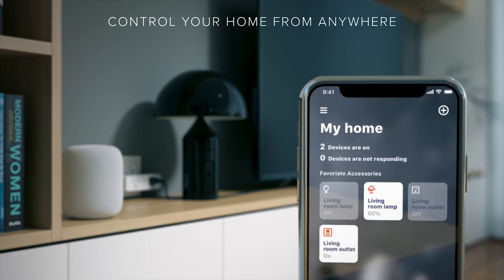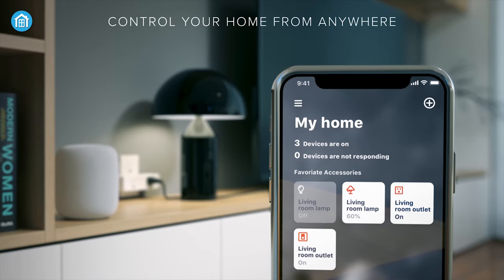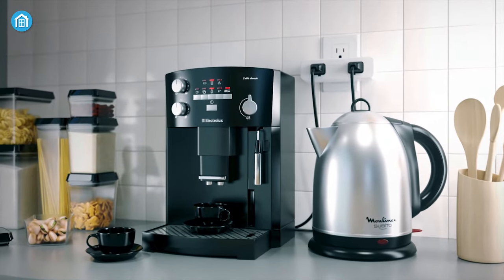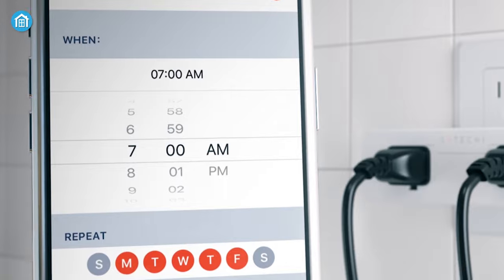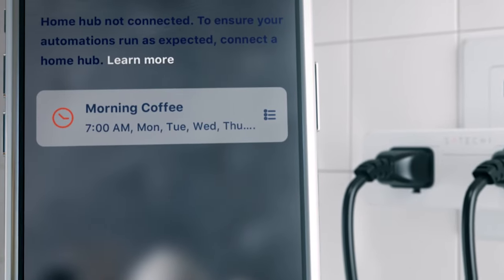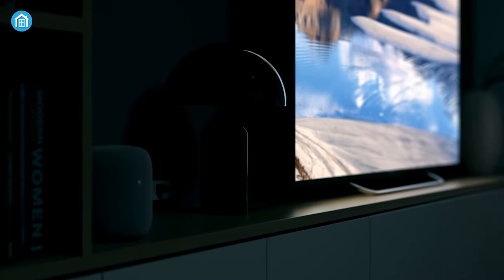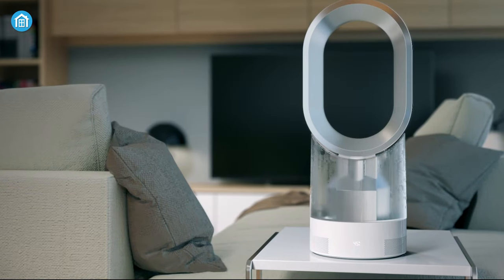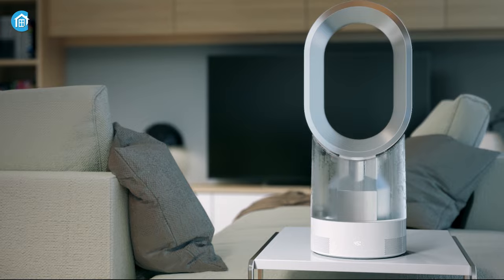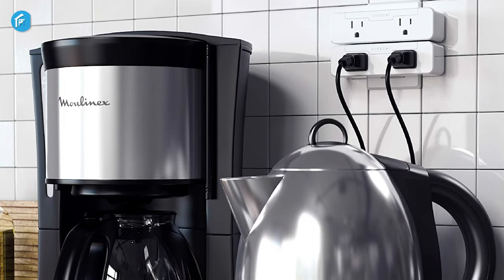The Satechi Dual Smart Outlet seamlessly works with Apple HomeKit, enabling you to turn it on or off just by commanding Siri. You can also create customized scenes and schedules to fit your modern lifestyle — for example, saying 'Hey Siri, good morning' to turn on all connected devices. If you want to connect multiple appliances into a single outlet, this device can be a great choice.